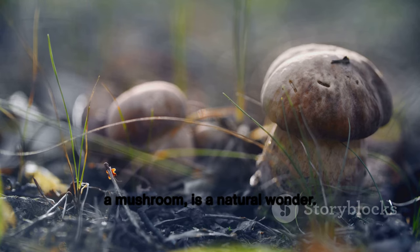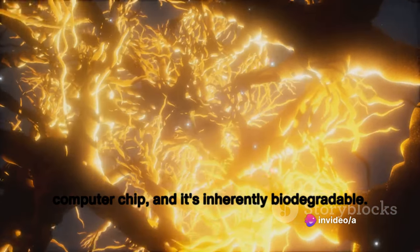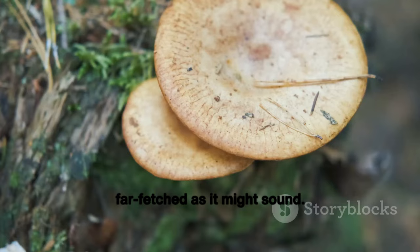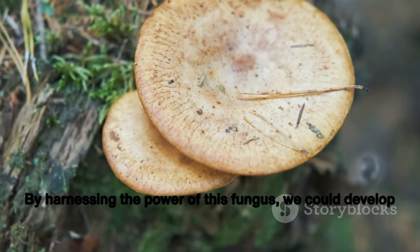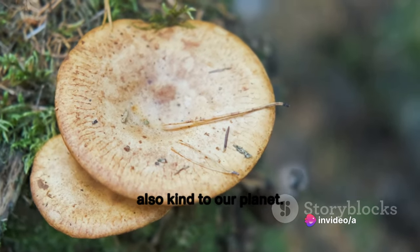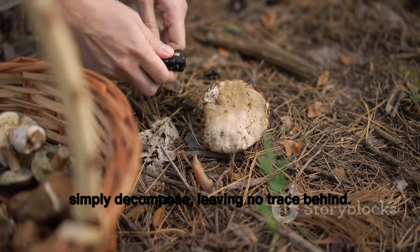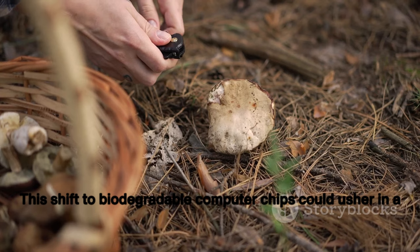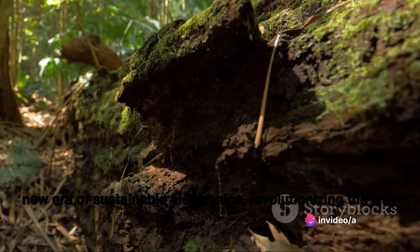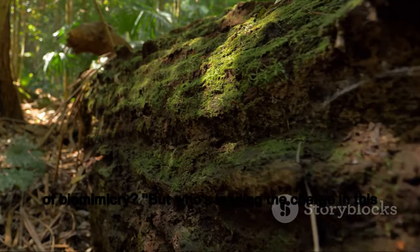But what if we could replace silicon with something more sustainable, like mycelium? Mycelium, the vegetative part of a mushroom, forms complex networks much like the circuits of a computer chip, and it's inherently biodegradable. By harnessing the power of this fungus, we could develop electronics that are not only powerful and efficient, but also kind to our planet. At the end of their life cycle, these chips could simply decompose, leaving no trace behind. This shift could usher in a new era of sustainable electronics, revolutionizing how we think about and handle our devices.